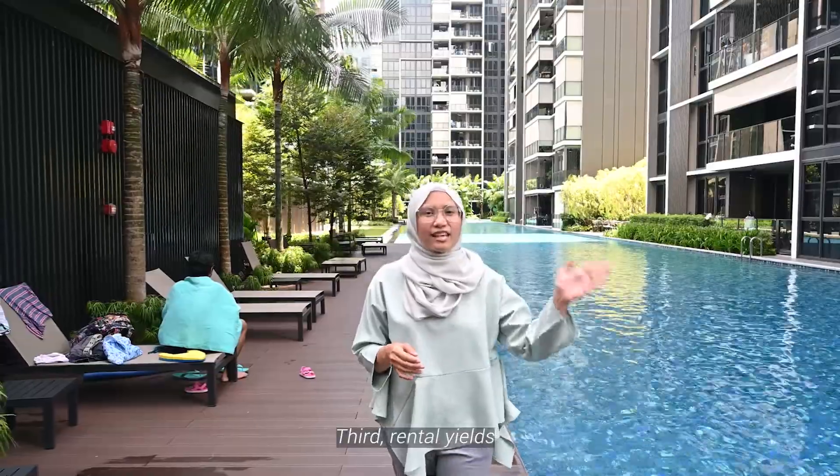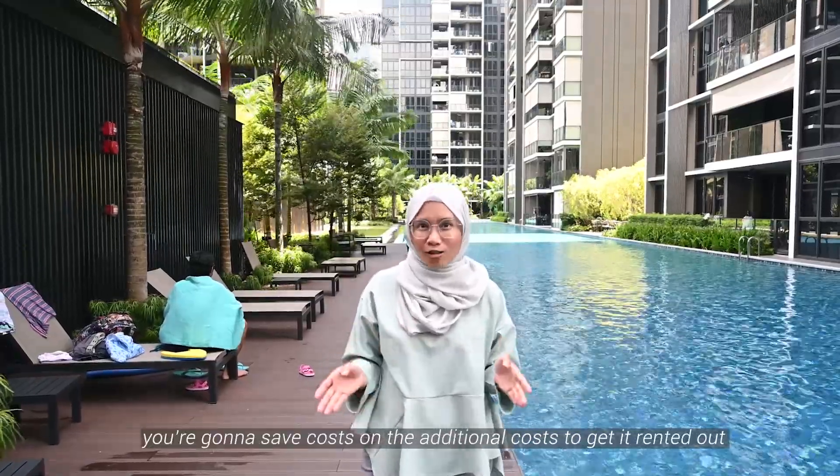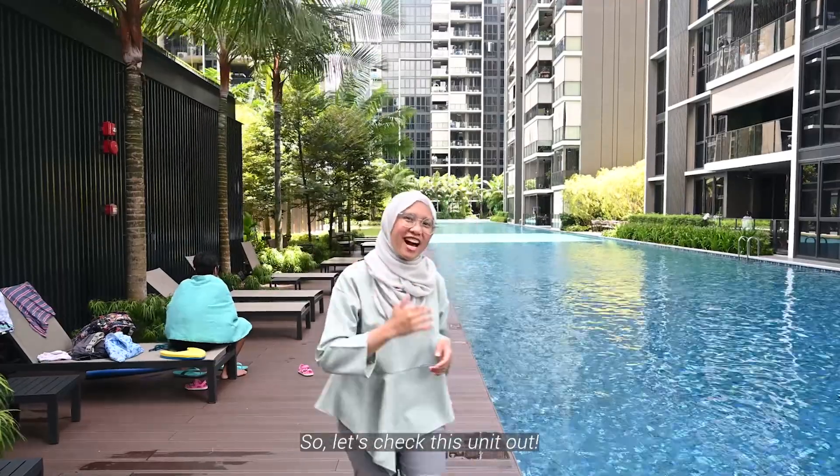Third, rental yield. As the unit is already tenanted, you're going to save cost on the additional cost to get it ramped up. So, let's check the unit out.